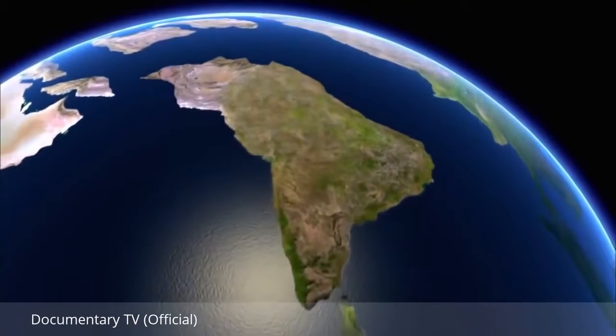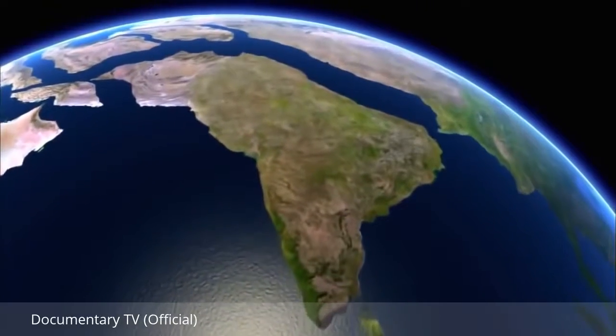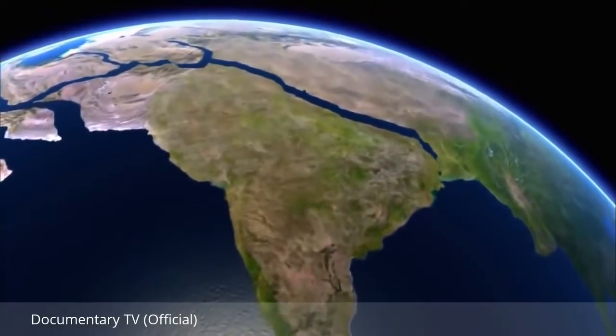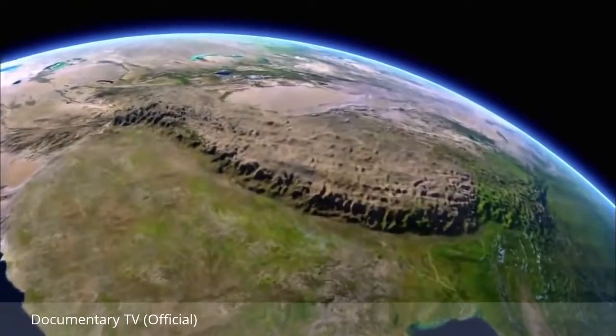India was drifting northwards across the Indian Ocean at very rapid plate tectonic speeds — between 10 and 12 inches per year, which is very rapid. It's this speed that goes some way to explain the unique size of the Himalayas, because as with any smash, the faster the collision, the bigger the wreck.